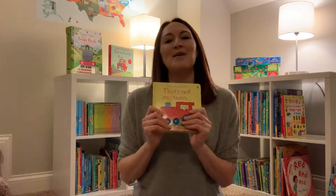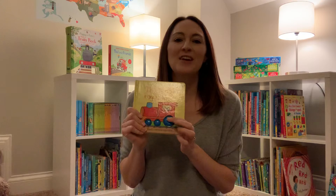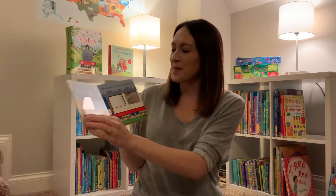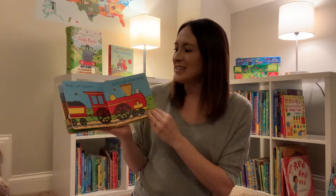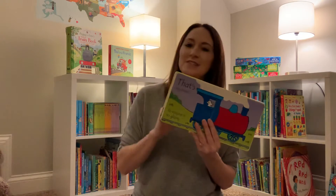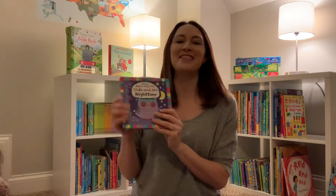First off is the 'That's Not My' series. This is such a great series for the young ones — meaning anything from infant all the way until maybe two and a half or three. These are super sweet because each page has something you can feel texture-wise, and it also has a little cute mouse to find in every picture. He always finds his train or princess. We have so many different titles — if you have a boy or girl, we've got you covered. There's flamingos, donkeys, and everything you can think of.